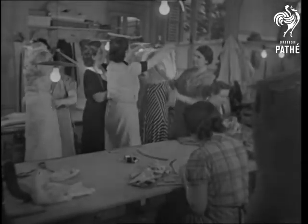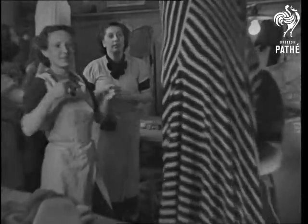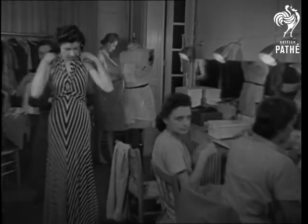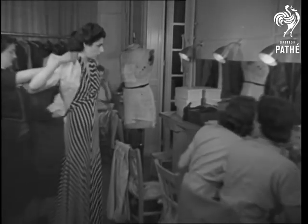How do new fashions come to be born? That isn't really such a poser as how some of them come to be worn, but today we're able to take you inside a famous Paris dress house to see the birth of a new creation. Here's a printed silk frock with a plain bolero designed by Jean Dresses, one of the foremost fashion artists.